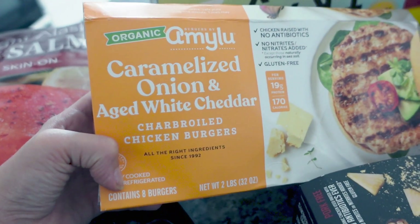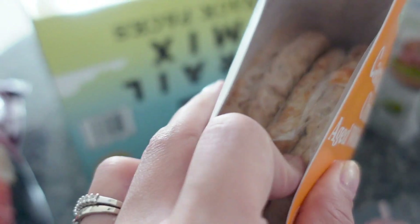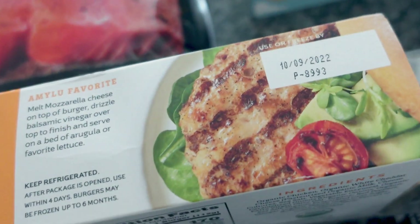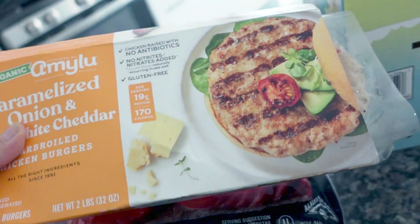They're chicken burgers — caramelized onion and white cheddar. I thought they were frozen but they're not. They last for about two months, so we should eat those within two months.